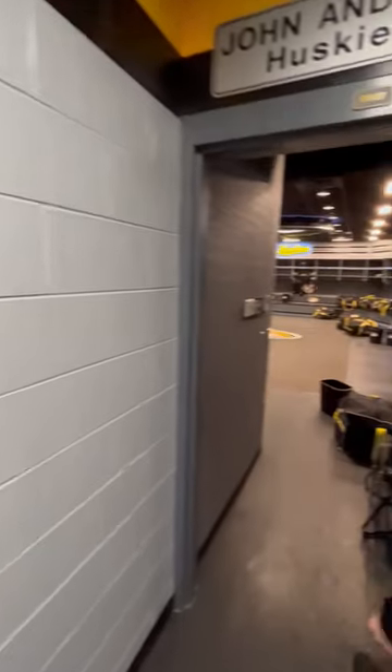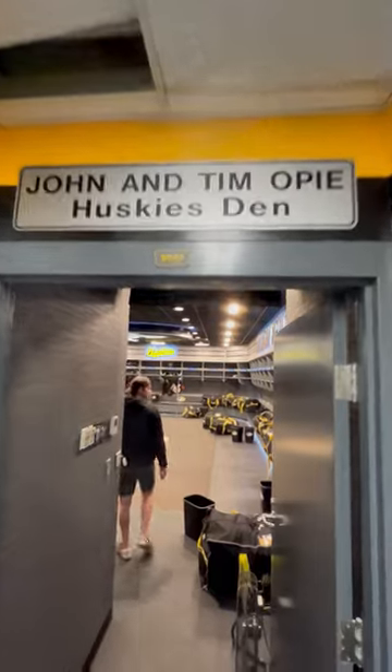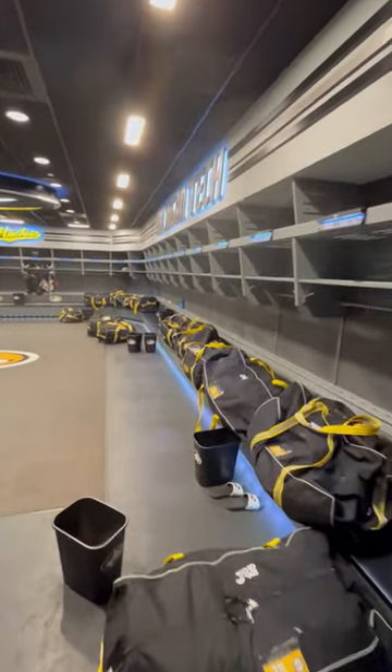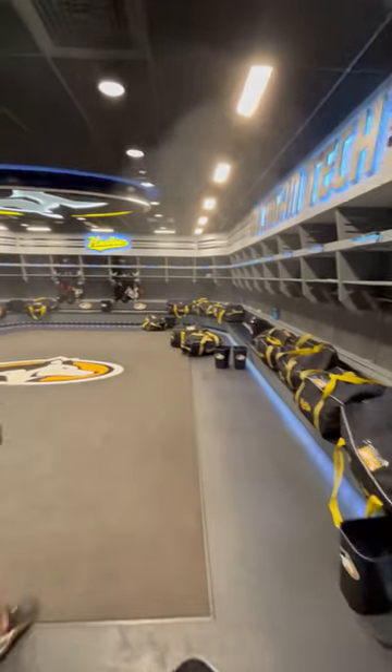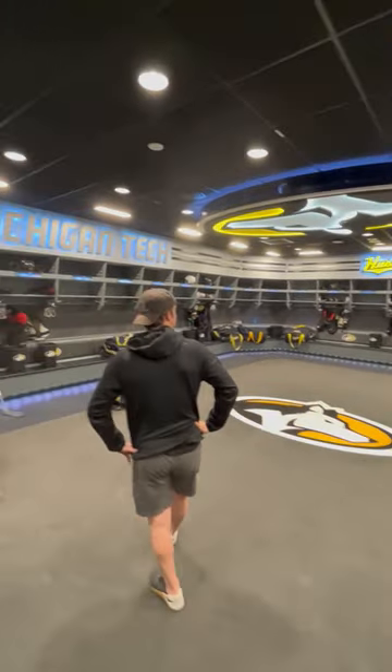This was just newly done this summer, so they changed the colors up a little bit and made it more modern. There's a new logo on the ceiling — pretty cool, pretty spectacular.